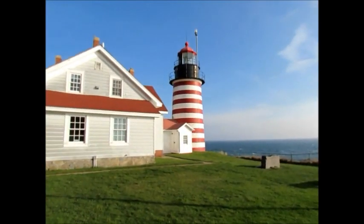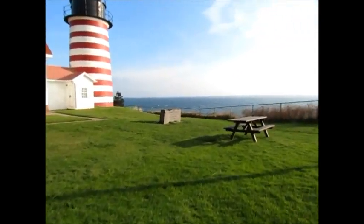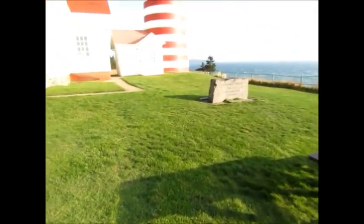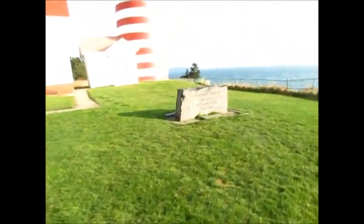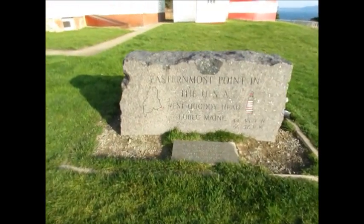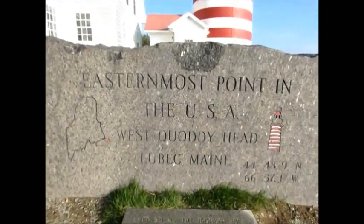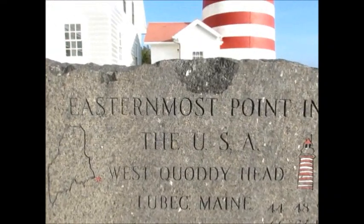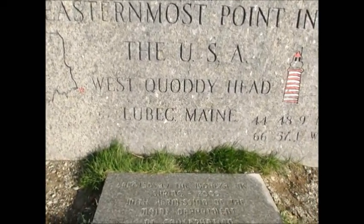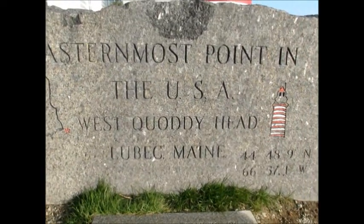The sun's right over there. What do we got over here? Let's go look at this. Easternmost point in the USA — West Quoddy Head, Lubeck, Maine. You get it, folks.